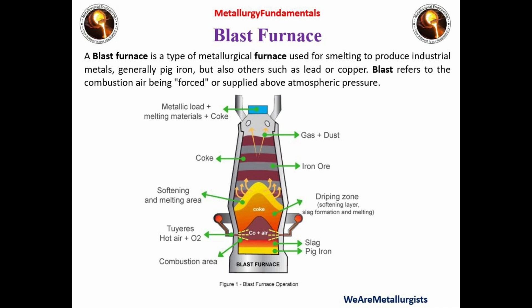The blast furnace is a counter-current gas-solids reactor in which the descending column of burden materials — coke, iron ore, and flux additives — reacts with the ascending hot gases. The process is continuous, with raw materials being regularly charged to the top of the furnace and molten iron and slag being tapped from the bottom at regular intervals.